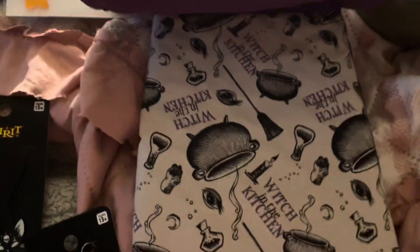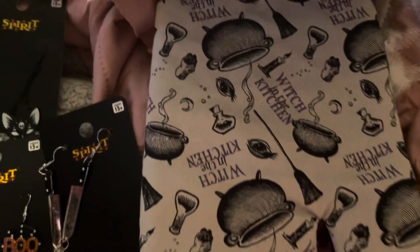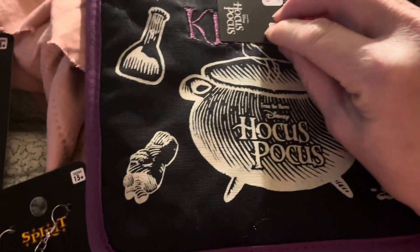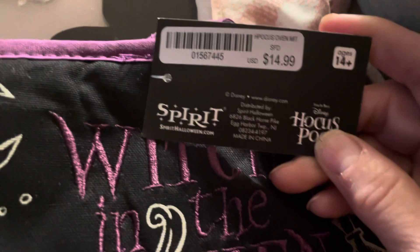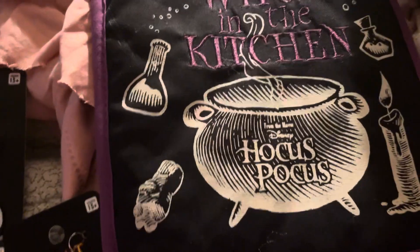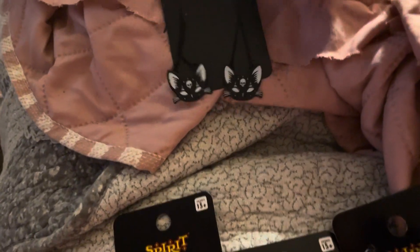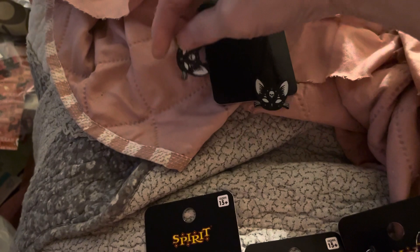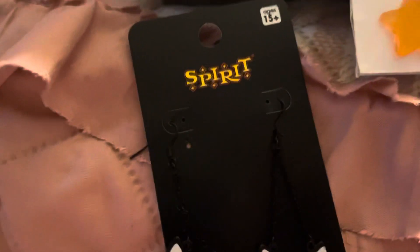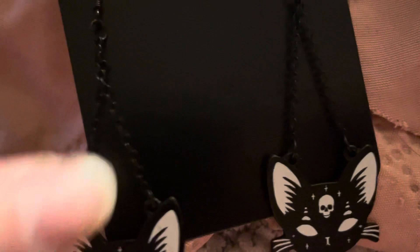I got the witch in the kitchen pot holder — it has a hand pot holder and it's black on the back. I got this one for me, but I can go back and get another one for a giveaway. I also got these cat earrings for me, but I can go back and get another pair if anybody's interested — for me or for a giveaway. They're really really cute.